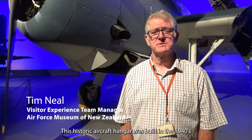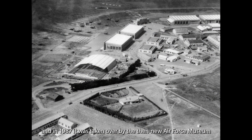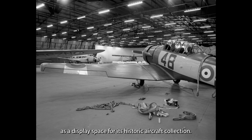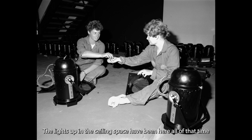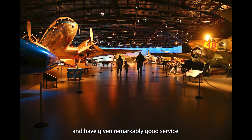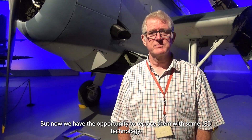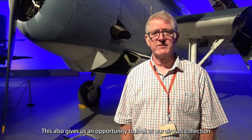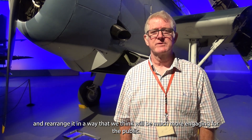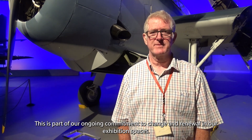This historic aircraft hangar was built in the 1940s, and in 1987 it was taken over by the then new Air Force Museum as a display space for its historic aircraft collection. The lights up in the ceiling space have been here all of that time and have given remarkably good service, but now we have the opportunity to replace them with LED technology. This also gives us an opportunity to look at our aircraft collection and rearrange it in a way which we think will be much more engaging for the public. This is part of our ongoing commitment to change and renewal in our exhibition spaces.